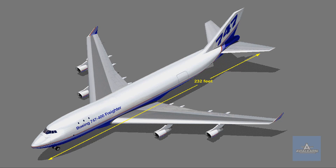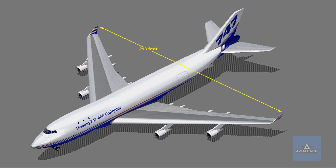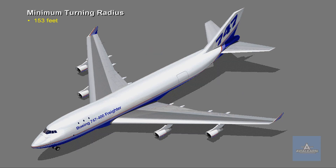The Boeing 747-400 airplane is approximately 232 feet from nose to tail, 62 feet 6.5 inches to the top of the vertical stabilizer, and has a wingspan of nearly 213 feet. The minimum turning radius is 153 feet.